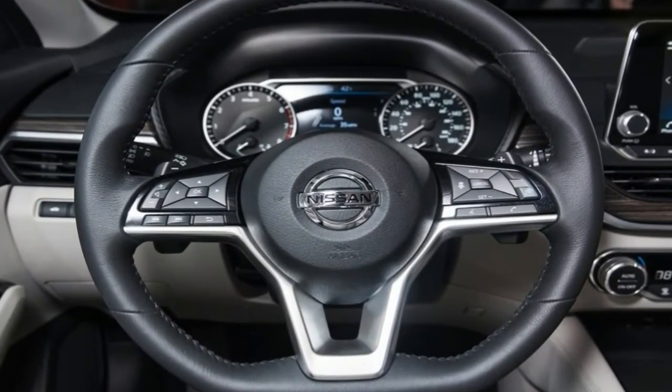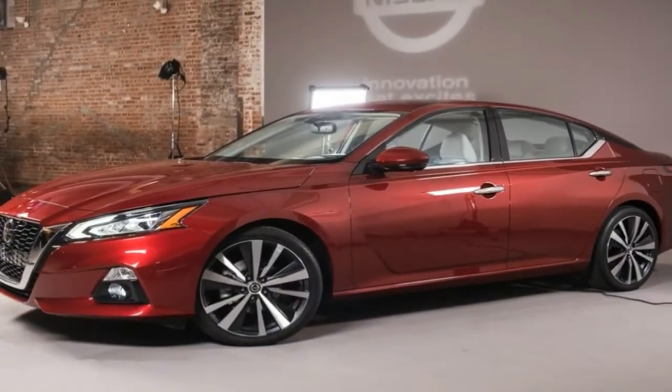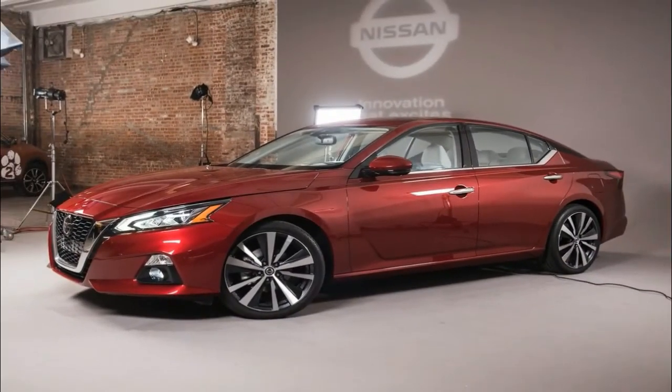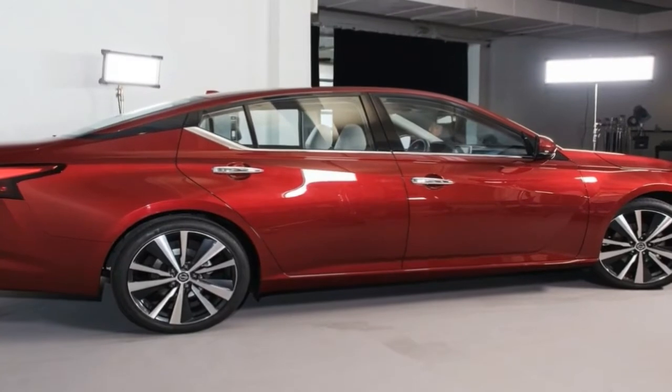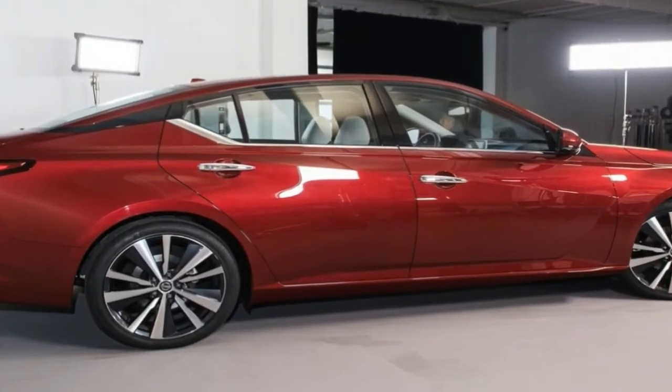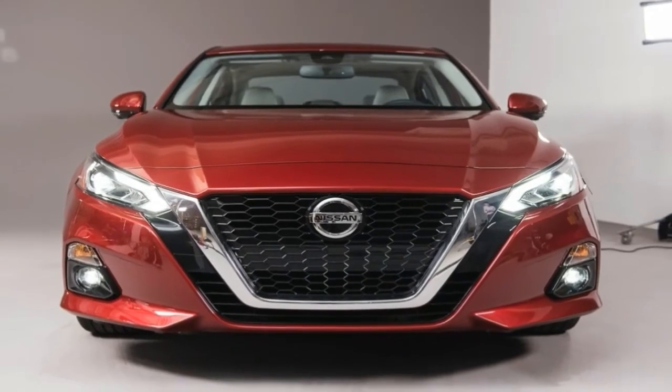Redesigned from the ground up, the sixth generation Altima employs a new design language based on the Motion 2.0 concept car from 2017. The redesign also introduced a new interior with more premium features, new technology, and, for the first time in this segment, semi-autonomous drive.